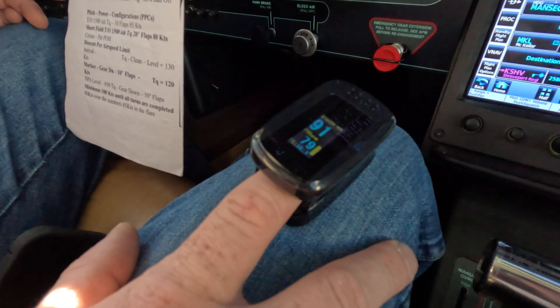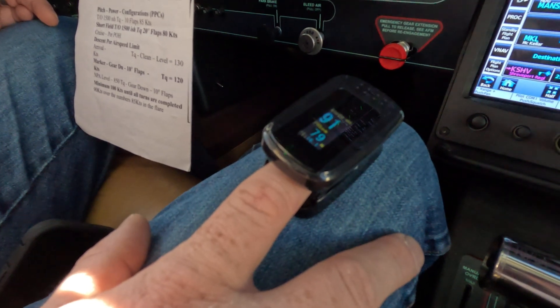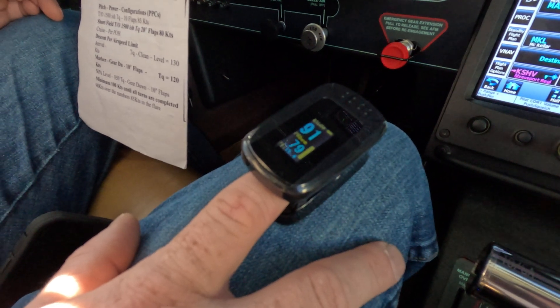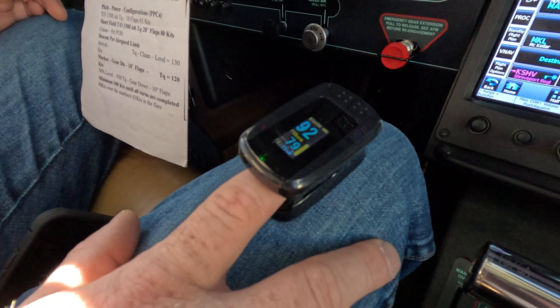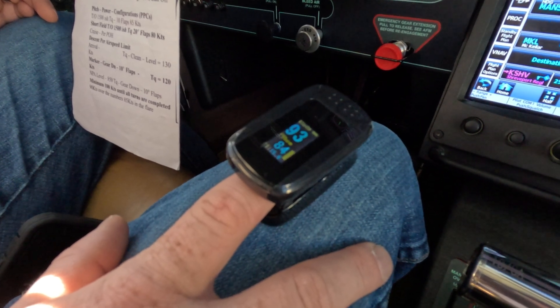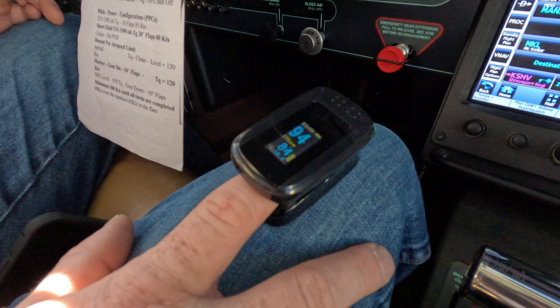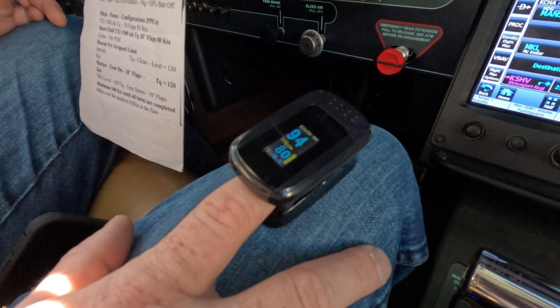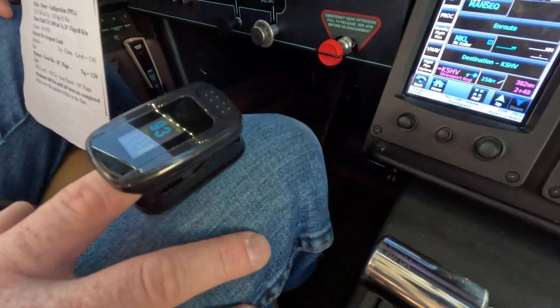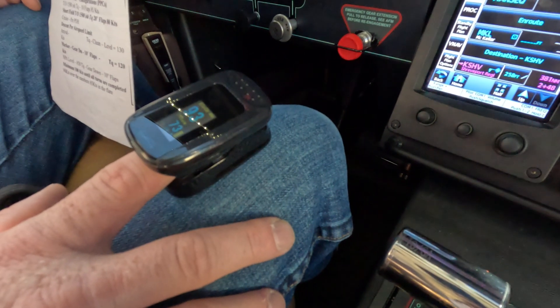Blake has the oximeter on. He's pulling a 91. That number is the percentage of hemoglobin bonding with oxygen. It's also true that hemoglobin bonds more readily